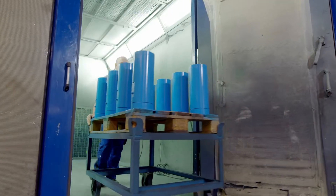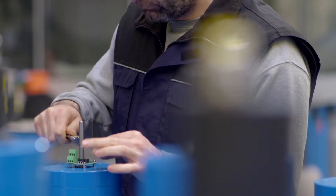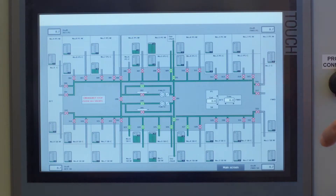For this vessel, we engineered and supplied a complete Econ valve remote control system, including control cabinets.